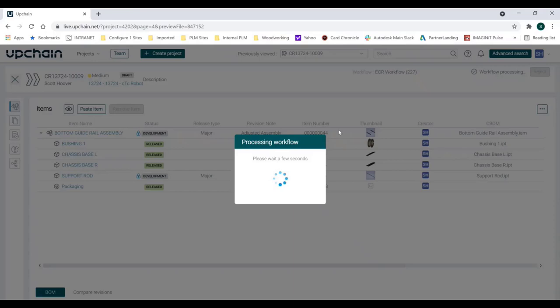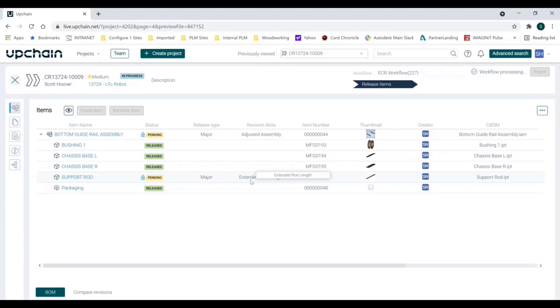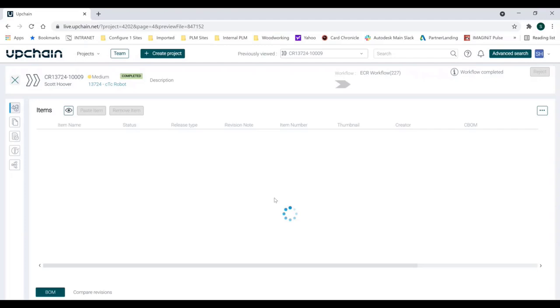Now I can start my workflow. In this particular example, I wear all the hats — the mechanical designer and the project manager. But if I was wearing a specific hat, let's say I'm the lead mechanical engineer, I will have just gotten an email saying somebody has created a change request and needs my attention. I can come in, take a look at what was changed, and if I approve or am in agreement with what was done, I can come in and release the items. Now I have released these back out into production, the revision has incremented to its next revision, and we have a fully released assembly back out on the production floor.